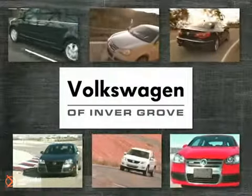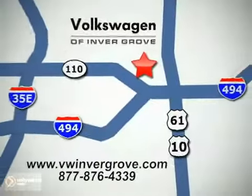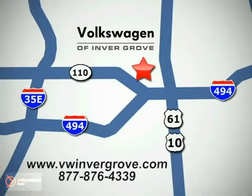Volkswagen of Inver Grove — it's better here, and we'll prove it. We are conveniently located at 1325 50th Street East in Inver Grove Heights, Minnesota, near Highway 494 and Robert Street, across from Best Buy.